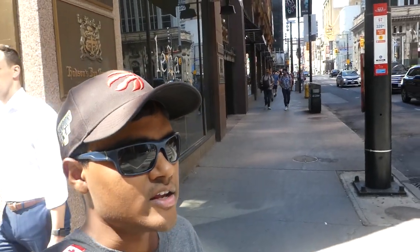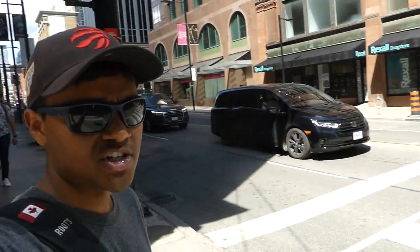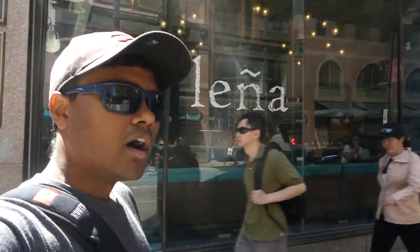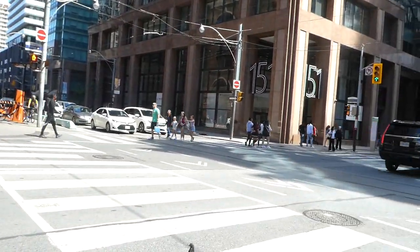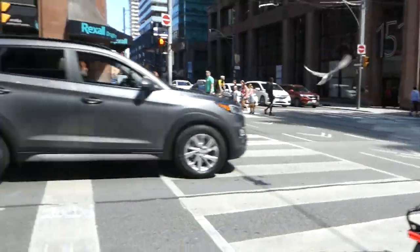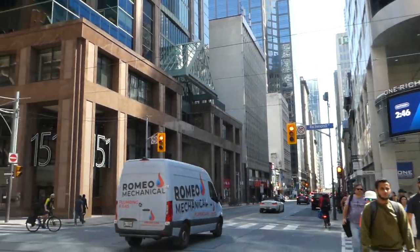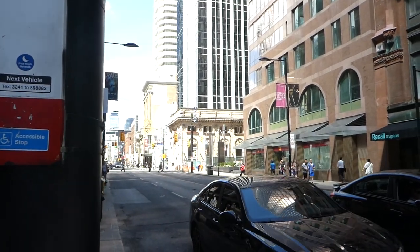Hey, what's up everyone, Alex here in downtown Toronto in the busy financial district, just before rush hour. It's around 2:46 PM on this Friday, August 11th. As you can see from the street sign, we're at Richmond and Yonge Street, with Queen Street just the next block to the north.